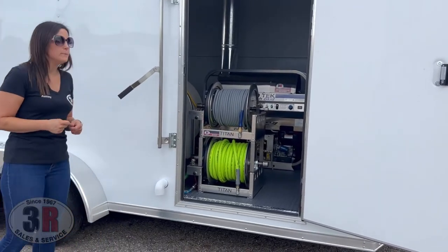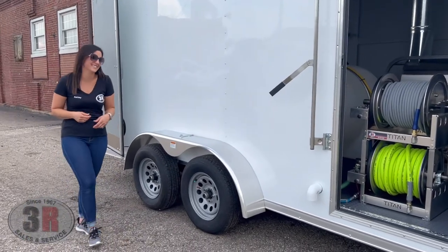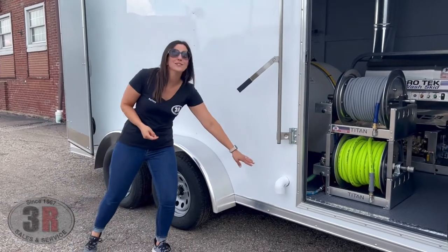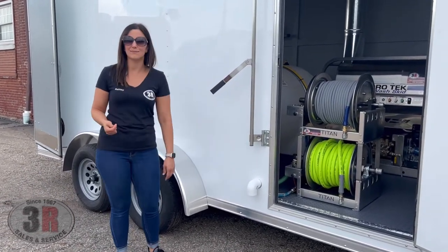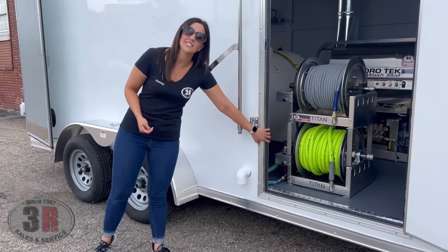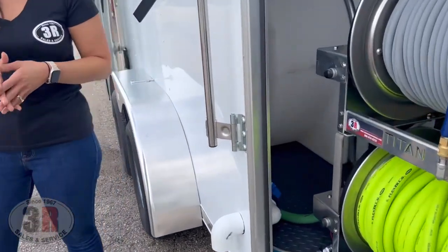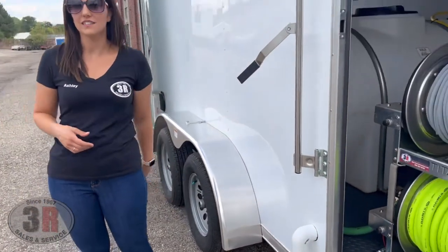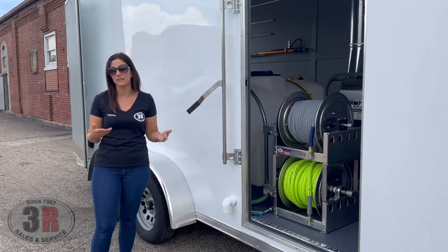Moving around back — we also have a two-inch tank drain here. It blends right in with the wall of the trailer. The valve to drain your tank is just on the inside of this door, so twist that valve and it'll drain the 325-gallon tank within just a few minutes — very quick and easy. We keep it on the outside so you can wash your hands, fill a bucket, whatever you need.